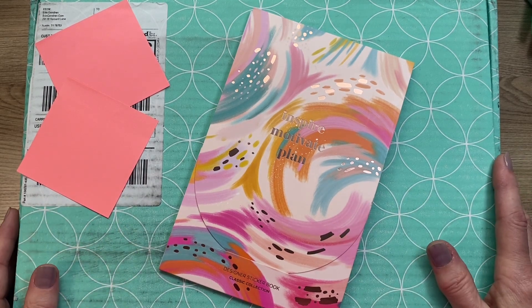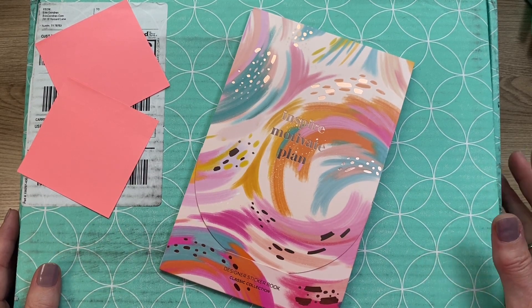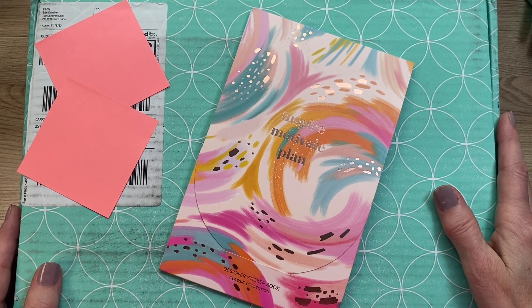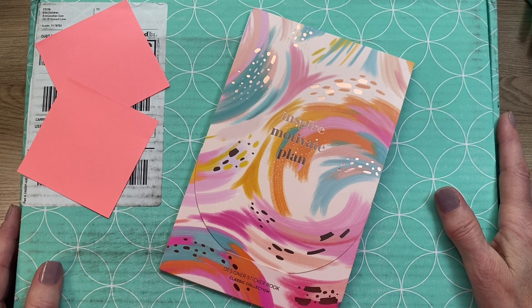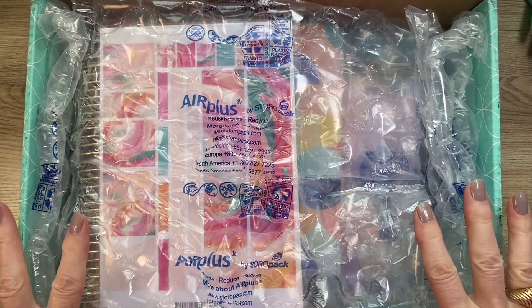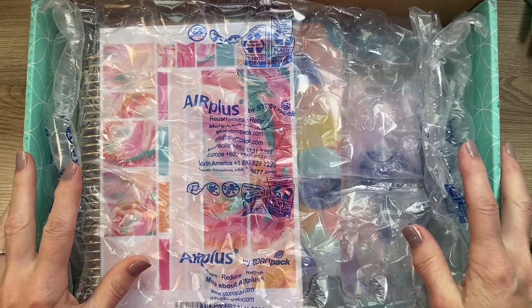I am an Erin Condren affiliate. I have links below to discounts and other sites, so please give those a look when I'm finished. Let's get started.